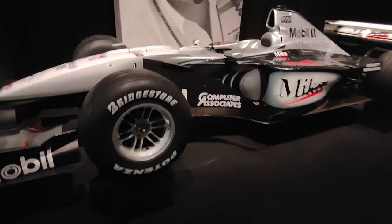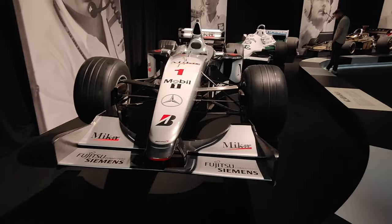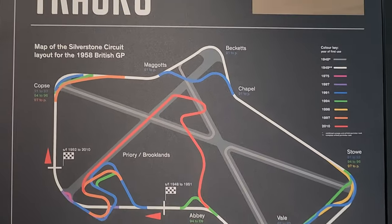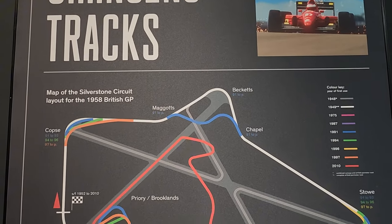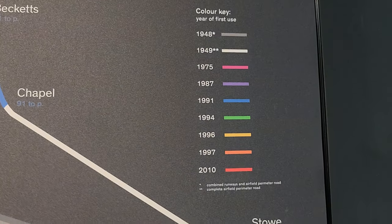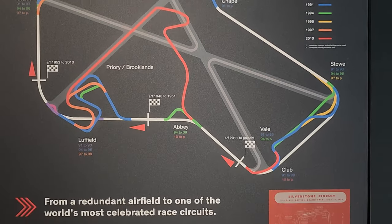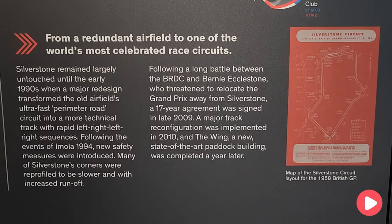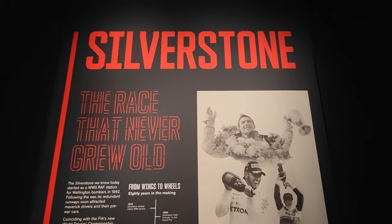Look at that McLaren, absolutely wonderful. This is the changing of the tracks at Silverstone — look at this guys. These are the different years and the different changes in track design. There's quite a lot of changes, obviously a bit of tweaking here and there.